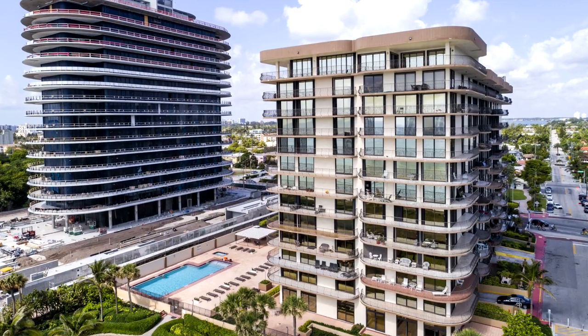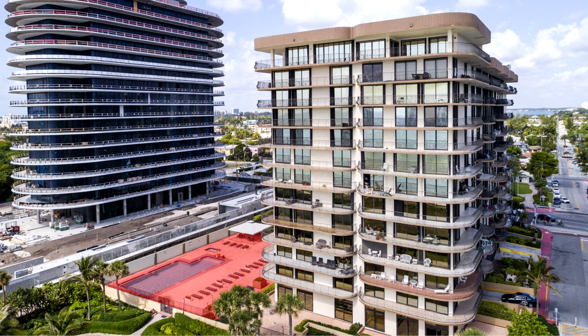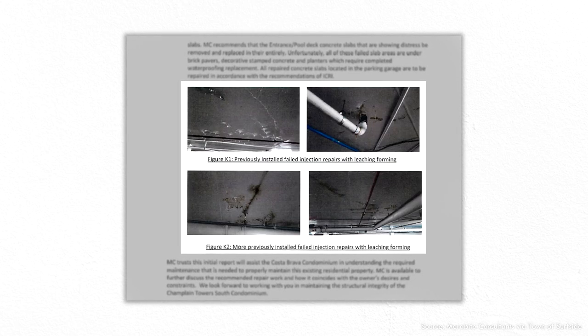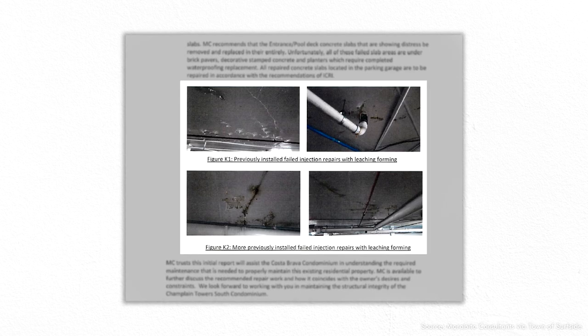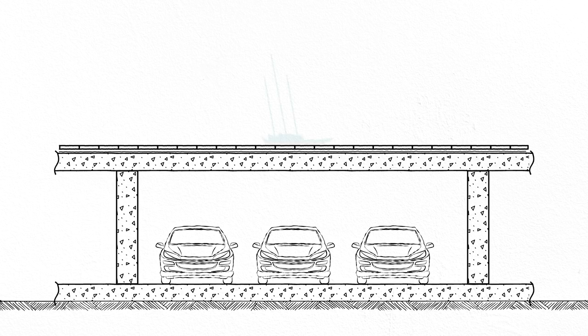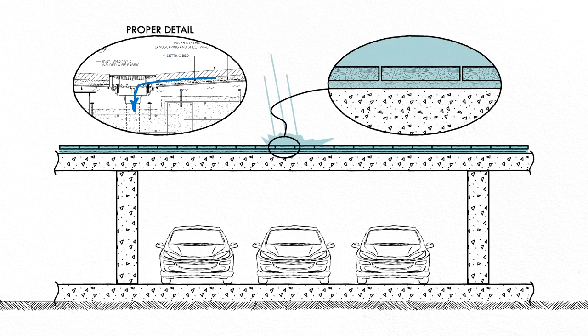Among the items of concern identified during the inspection, one of the most important was the pool deck. The large concrete slab adjacent to the building also served as the ceiling to the underground parking garage. The inspection report noted major structural damage to this concrete slab, mainly as a result of poor drainage and failed waterproofing. Rainwater on the pool deck could filter through the pavers above the concrete slab, and then it had nowhere to go, so instead of flowing along a properly sloped slab to drains, it simply pooled above the slab like a bathtub.